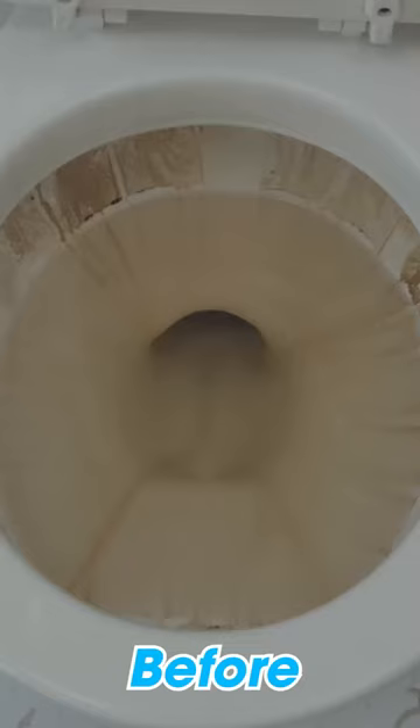Even after scrubbing, I could not get rid of the yellow rings or the hard water stains. Shortly after using Mermaid, the stains were gone. That's how I know it works.